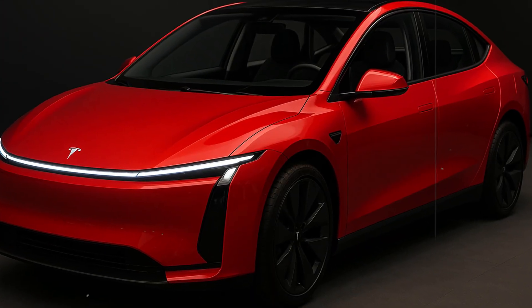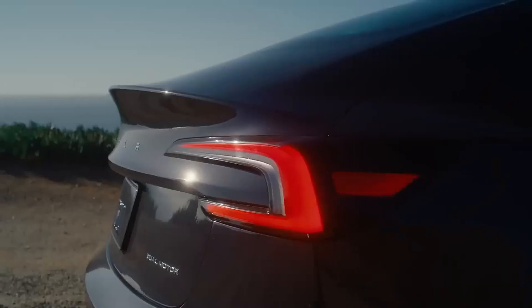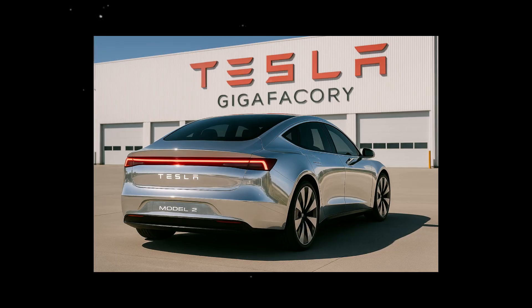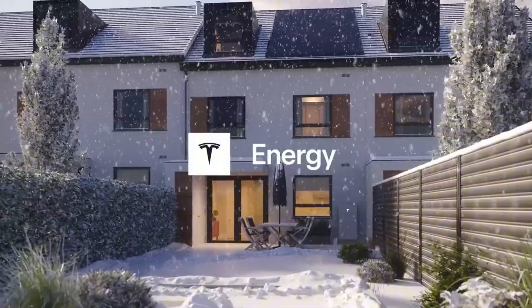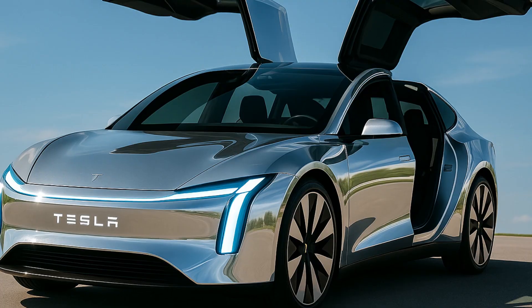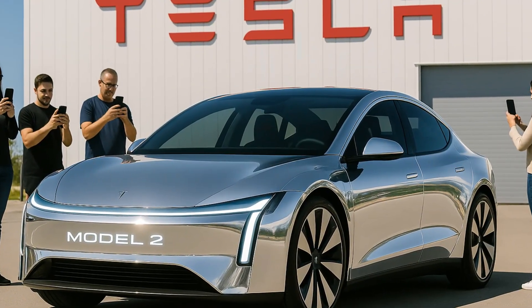The first thing that caught my attention was the promise of a car with technology five years ahead of the competition. And, as bold as that sounds, the evidence is hard to ignore. The Tesla Model 2 arrives with an energy density of 300 Wh/kg, something that giants like Toyota, GM, and Volkswagen only hope to achieve by 2029 or 2030. This time difference in the world of automotive technology is a chasm.